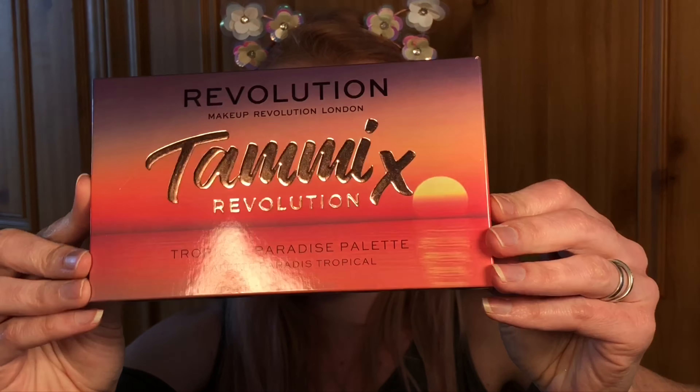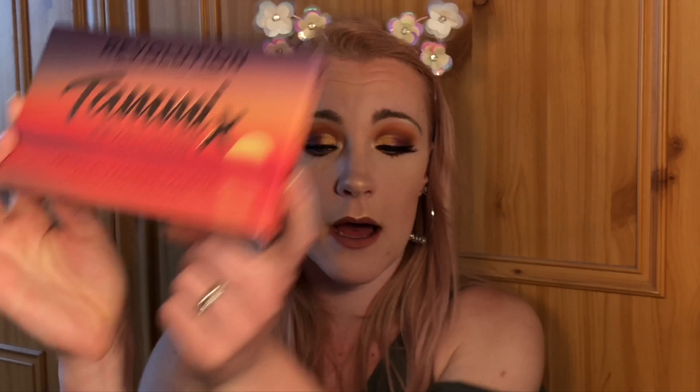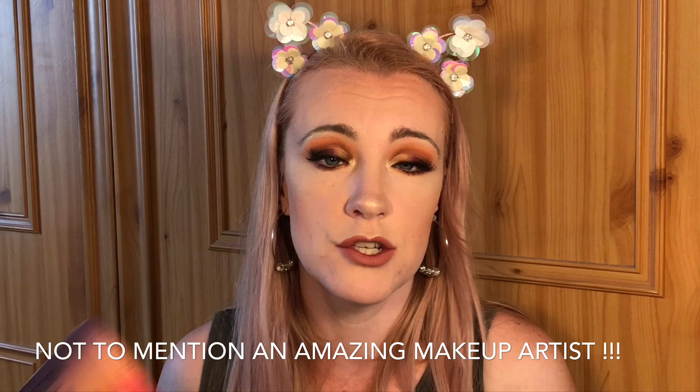Hello, welcome to my channel! In today's video I'm going to be doing this look using the new Tammy x Revolution palette, which is a Revolution collab with Makeup by Tammy — one of my favorite YouTubers and Instagrammers. She is absolutely amazing. I've been lucky enough to meet her at the Revolution Halloween party and also at the London store opening, and she is such a lovely person.